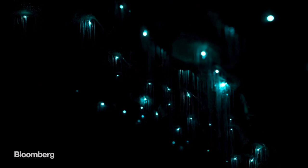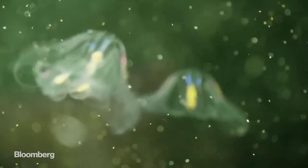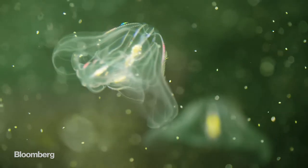We use a reaction called bioluminescence, which is the ability that many organisms in nature have to produce light — like fireflies or glowworms, but also 80% of marine organisms. We use this chemical reaction to produce a biological source of light.